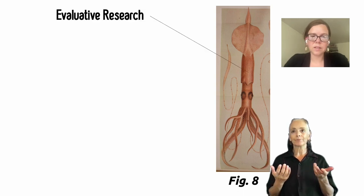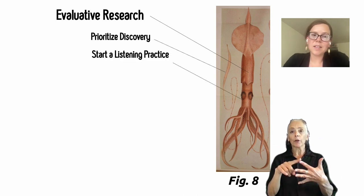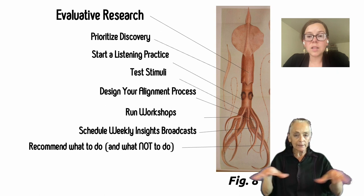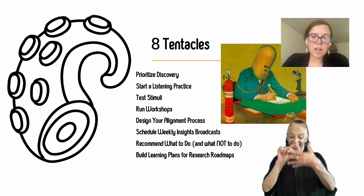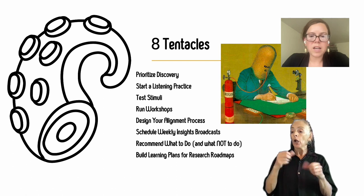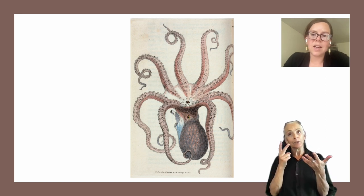So what were the tentacles? Evaluative research is the foundation of our research practice. The other eight tentacles are: prioritize discovery, start a listening practice, test stimuli, design your alignment process, run workshops, schedule weekly insights broadcasts, recommend what to do and what not to do, and build learning plans for research roadmaps. Eight is a lot, but there's no prescriptive right or wrong way to do each of these items, and they don't have to be done all at once. As you take on projects, consider which of these items you can initiate through that project. As researchers, we all want to be impactful — with these items, I hope you can help the teams you support see all the possibilities, or as I like to say, all the tentacles of the octopus.